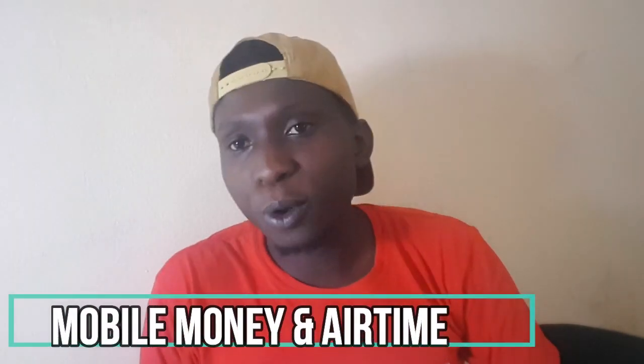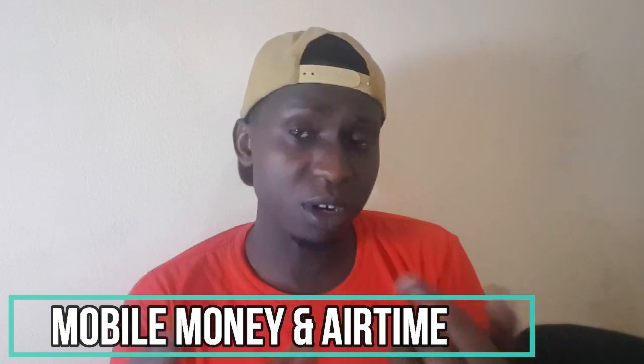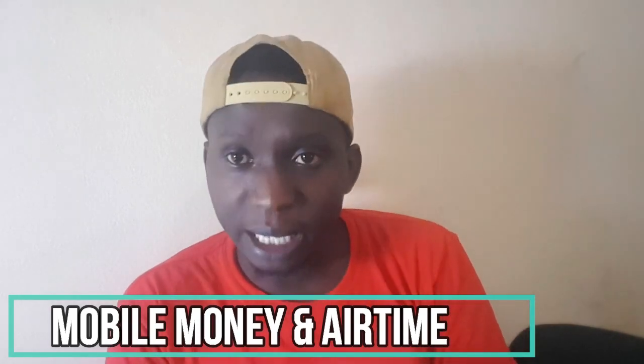Another thing you can add is mobile money services. Scratch cards are no longer common, so selling airtime is an advantage — you earn a commission on every sale. Airtime also goes hand in hand with mobile money, so you can put an agent SIM card for Airtel and MTN and carry out transactions right from inside your retail shop.